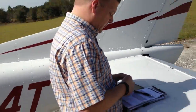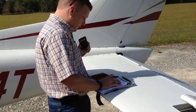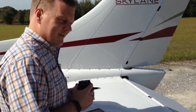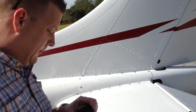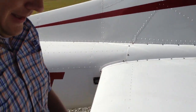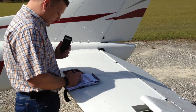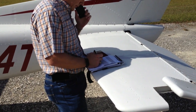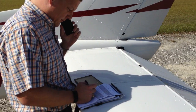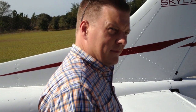All we're doing is calling the actual weather briefer — the Gainesville flight service station. We're calling up 1-800-WX-BRIEF. You're going to ask for a briefer, tell them where you are, and everything else. Now he's connecting to a briefer.